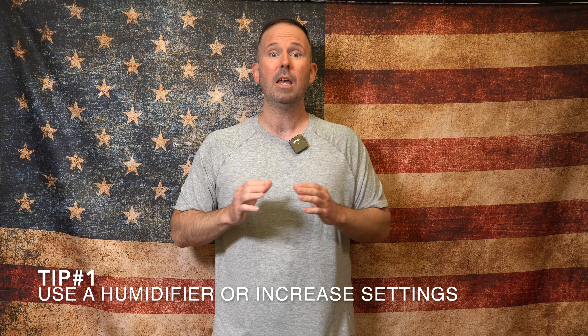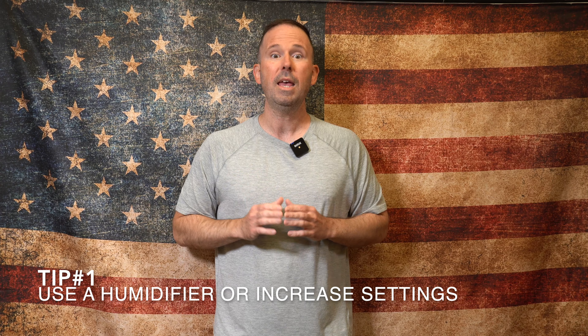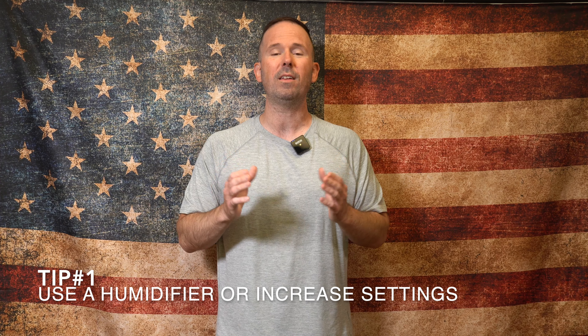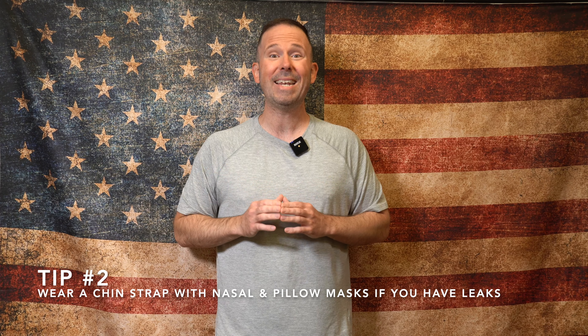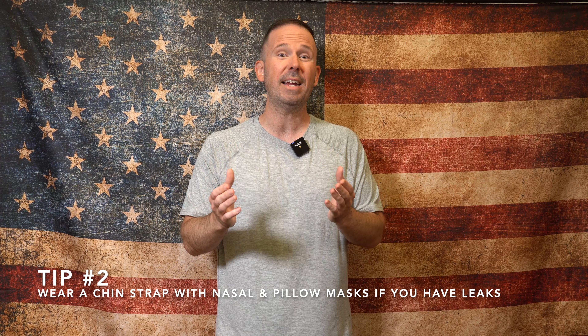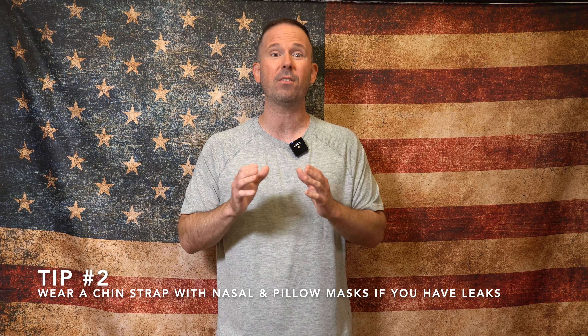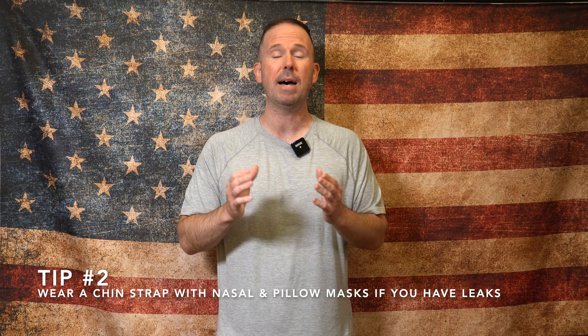Tip number one: if you don't use a humidifier, I suggest starting to use one. And if you are using one, try increasing the humidification settings. Tip number two: if you wear a nasal pillow or nasal mask, try using a chin strap if you find that you open your mouth while sleeping, because pressure may be escaping, causing the dry mouth to begin with.